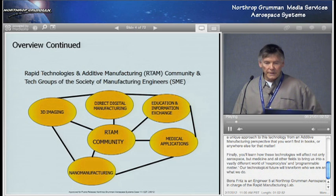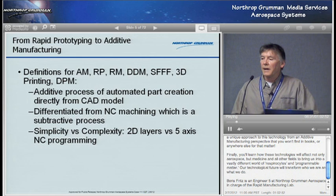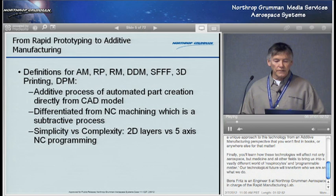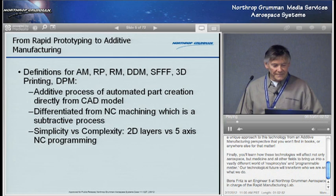Let's look at the beginnings of rapid prototyping as it used to be called. It was also called additive manufacturing — really meaning additive layer manufacturing — rapid manufacturing, direct digital manufacturing, solid freeform fabrication. Northrop calls it DPM, direct part manufacturing, and you know it probably as 3D printing. There's a little bit of a misnomer to call the whole field 3D printing because a regular printer isn't concerned with whether letters are within a few thousandths of an inch accuracy.